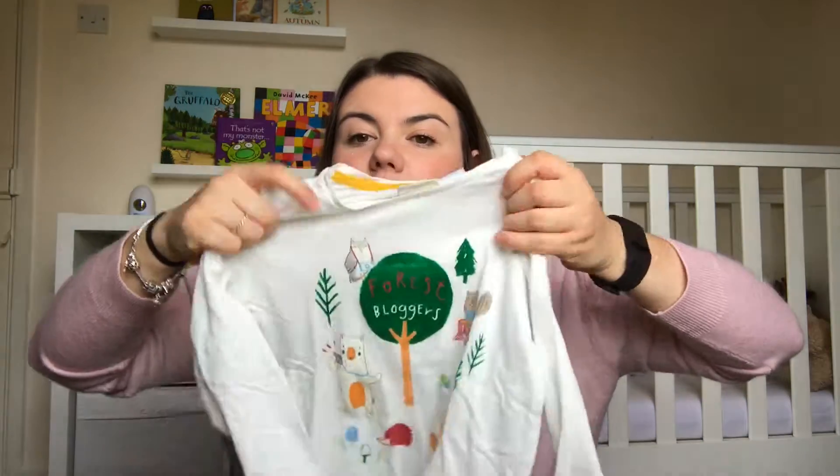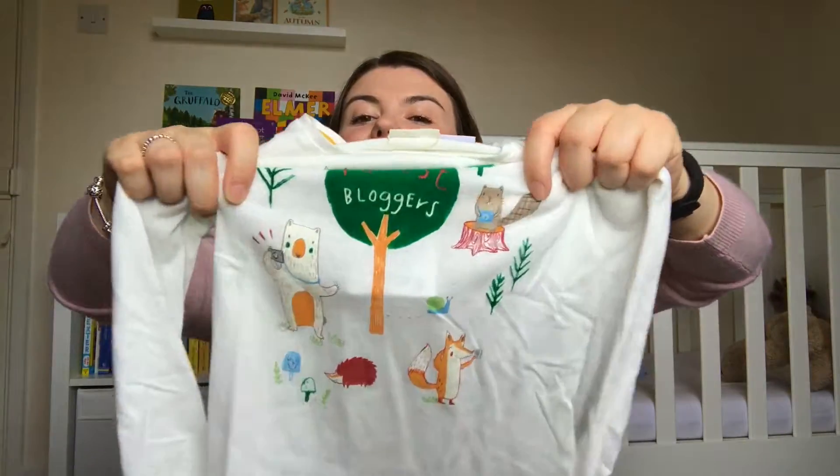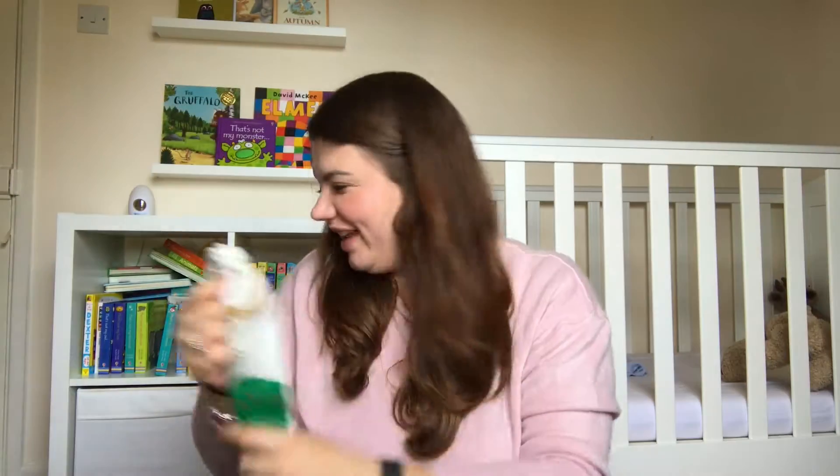And then I got him this long-sleeved top which says 'forest bloggers' on it and it's got all these animals taking photos. I just thought it was quite funny so I got that for him.